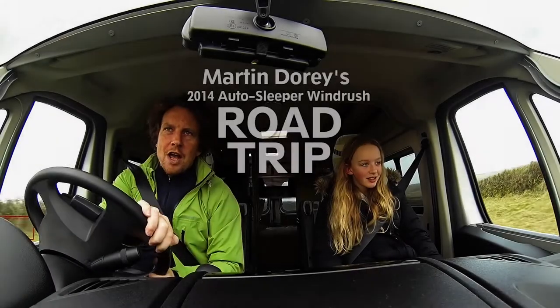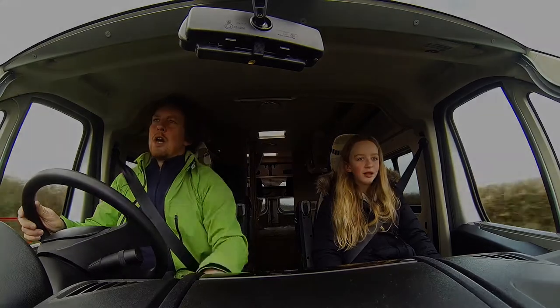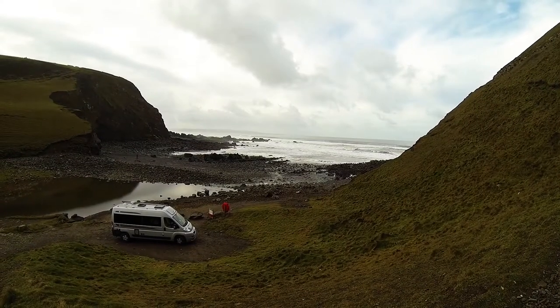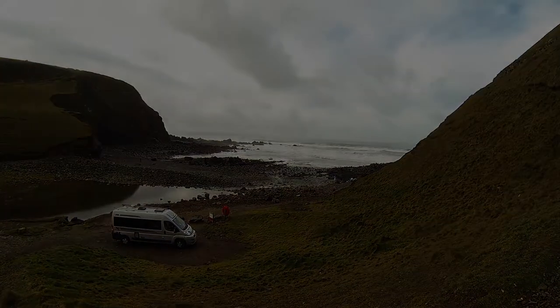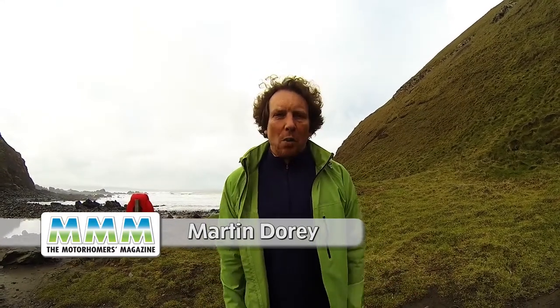We're all going on a summer holiday, no more working for a week or two. Hello, I'm Martin Dory and I've been on a test drive. I'm in the Auto Sleeper Windrush. Let's go and have a look at it.